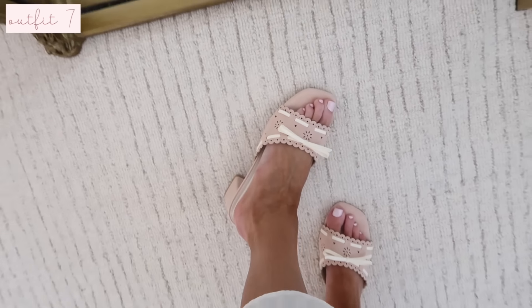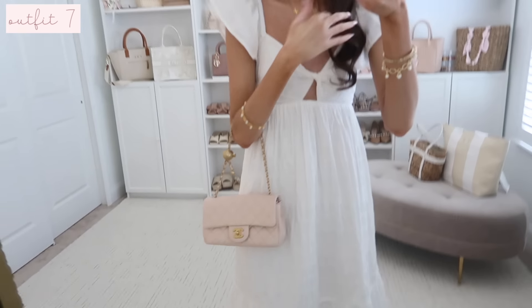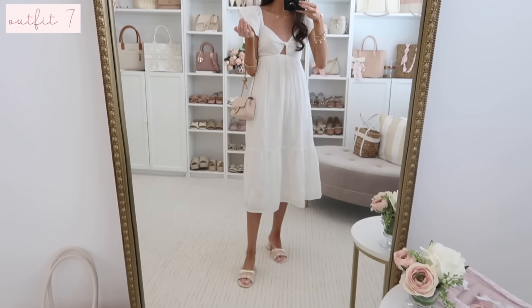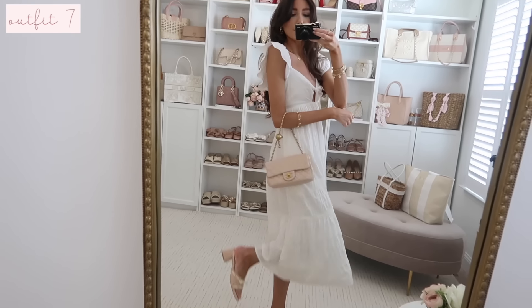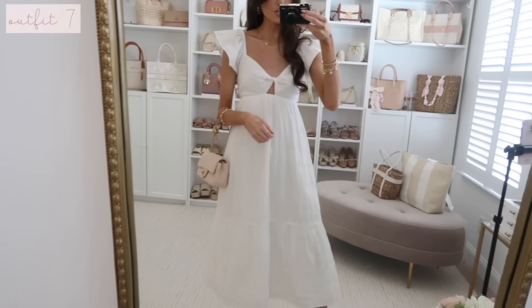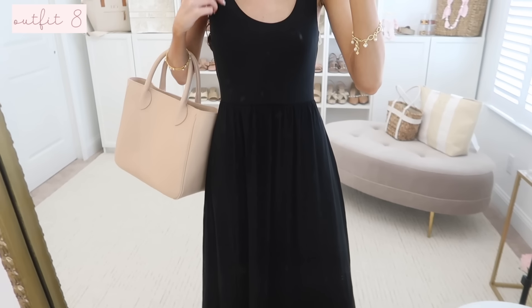I have it styled with these pink eyelet bow sandals — so comfy with padding all through the footbed, not Target but I'll link them. I went with a pink bag, but rattan accessories would also be beautiful. You could wear this with wedges or platforms for a beachy vacation look.